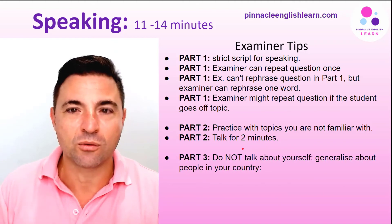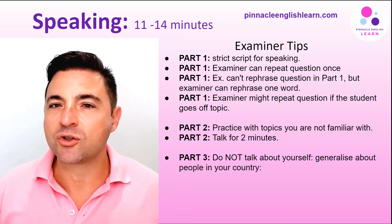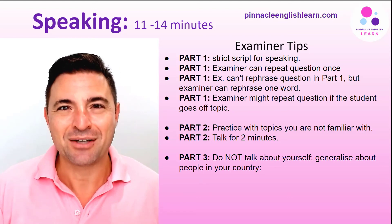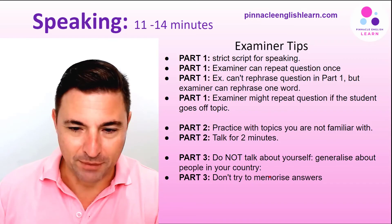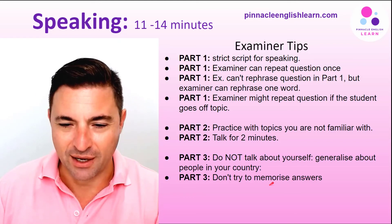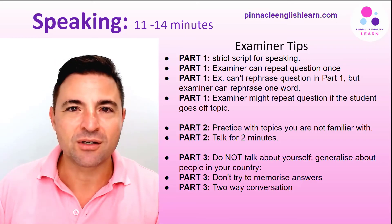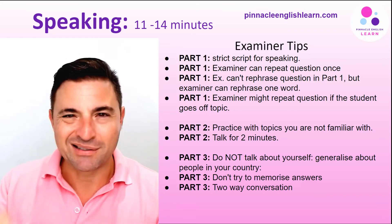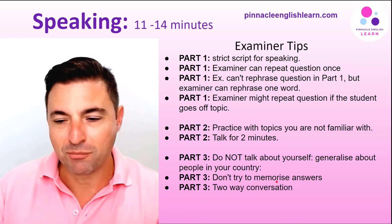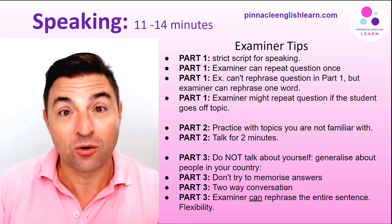In part three, do not talk about yourself — generalize your answers by talking about people in your country, and perhaps compare and contrast that to people in another country if you're living in Australia when taking the test. Don't try to memorize answers; examiners will pick up on memorized responses. Treat it like a two-way, semi-formal conversation — not super formal but certainly not informal — and really try to extend on your answers.